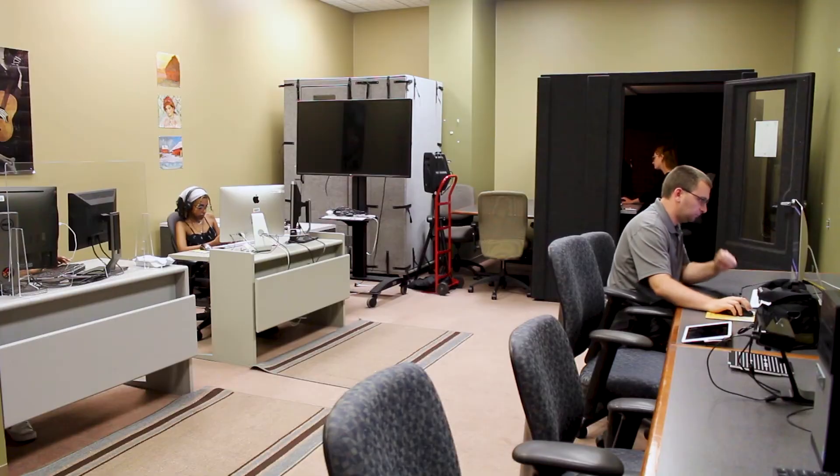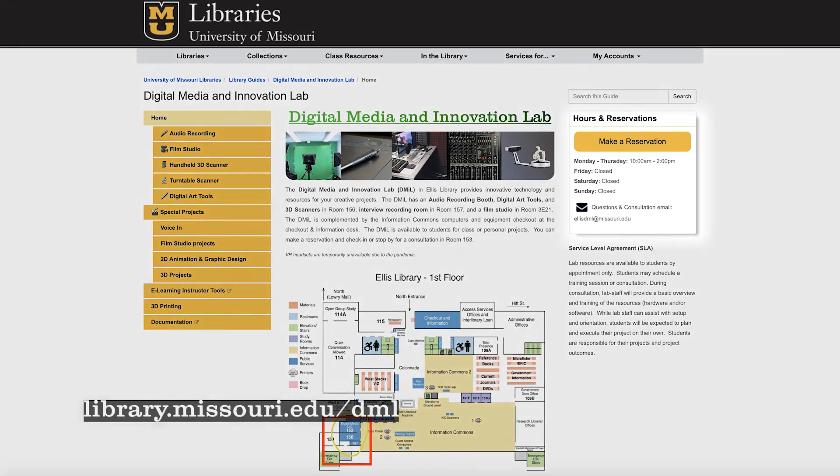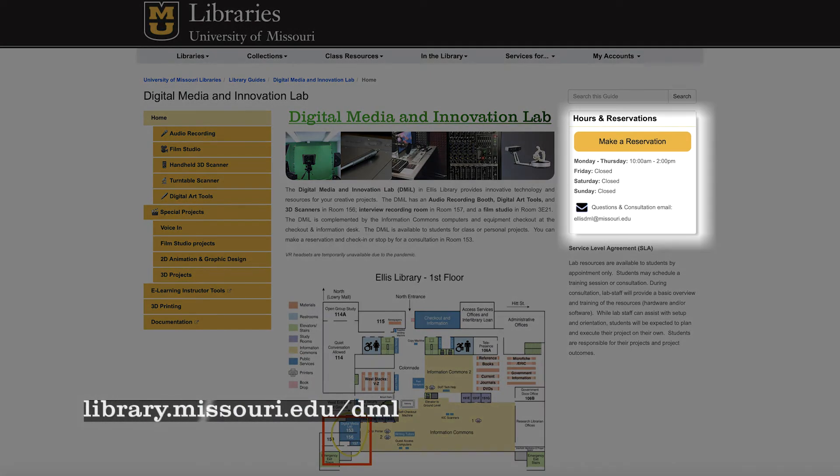The lab is open to all students, staff, and faculty members, and our staff are happy to assist you with any of your project needs. You can stop by room 153 in Ellis Library for a consultation, or go ahead and make a reservation on our website. We hope to see you soon.